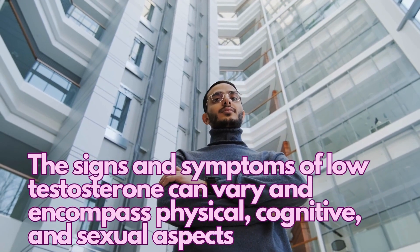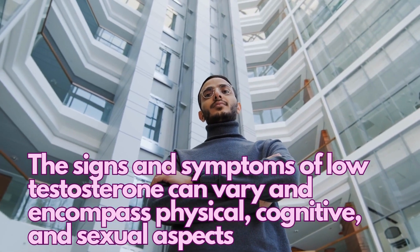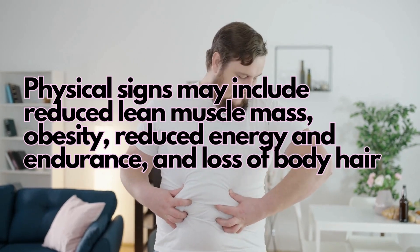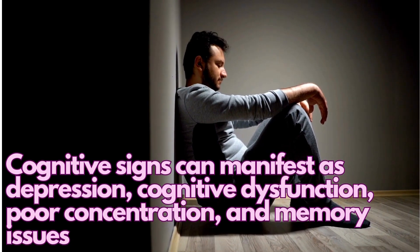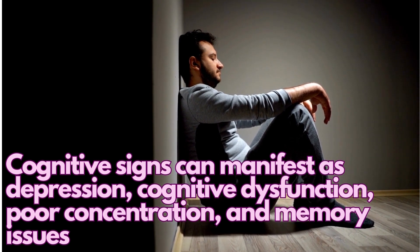The signs and symptoms of low testosterone can vary and encompass physical, cognitive, and sexual aspects. Physical signs may include reduced lean muscle mass, obesity, reduced energy and endurance, and loss of body hair. Cognitive signs can manifest as depression, cognitive dysfunction, poor concentration, and memory issues.